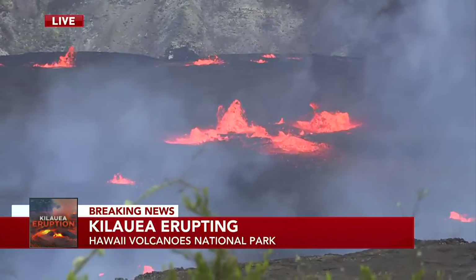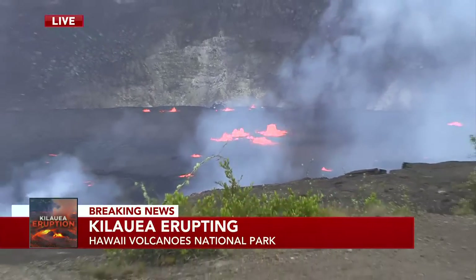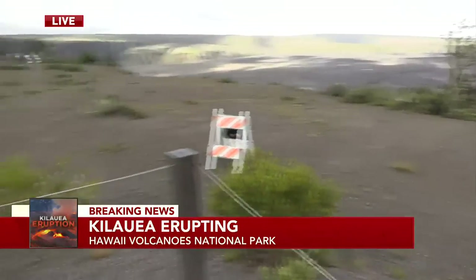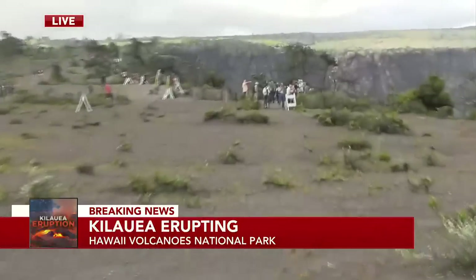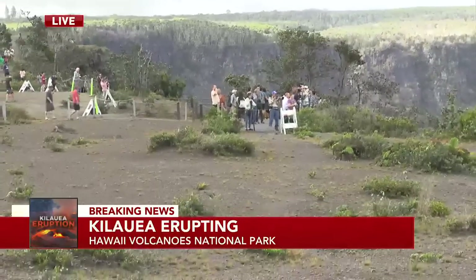And it's drawing a crowd. I want to zoom back out and show you some of the folks that we have lined up here along the crater rim at Hawaii Volcanoes National Park — this is just a small grouping of the people here. People have been flocking to the park, excited to see this, and for good reason.